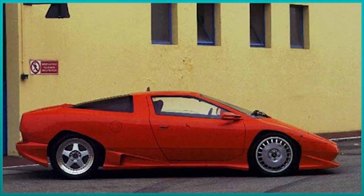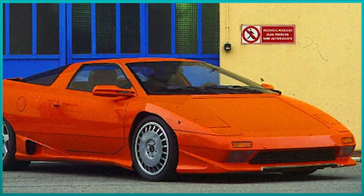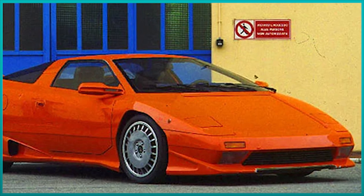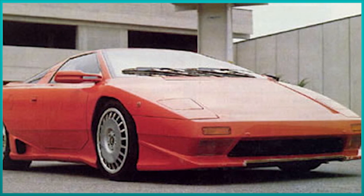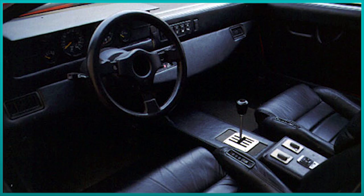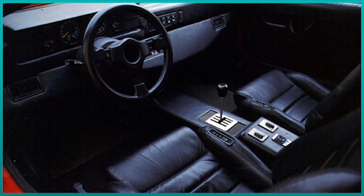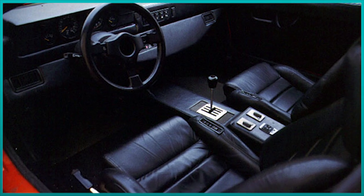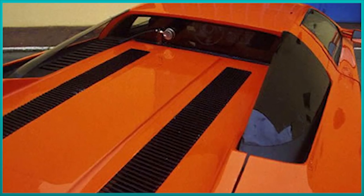Lamborghini continued to develop the P140 until 1992, when they decided to cancel the project. There were a number of reasons: first were the economic crises of the time, especially in the Middle East. Another reason was that the design just wasn't right for the 90s. But most importantly, Chrysler was in big financial trouble. In an attempt to save as much money as possible, Chrysler sold Lamborghini to the Malaysian group Mycom Setdco and the Indonesian group V-Power for just 40 million dollars.